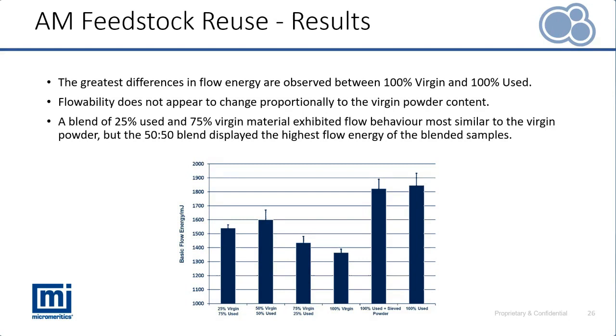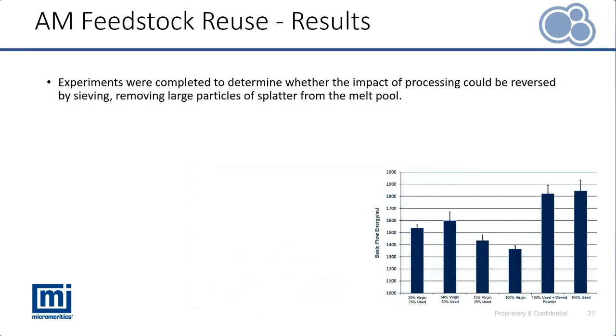This shows that it is not always possible to predict flow performance based on the component ratio of a blend. Looking at the second part of the study — is it possible to reverse the effects of powder reuse by sieving? If we remove those larger particles of splatter introduced from the melt pool, does that powder return back to a similar state to the virgin blend?